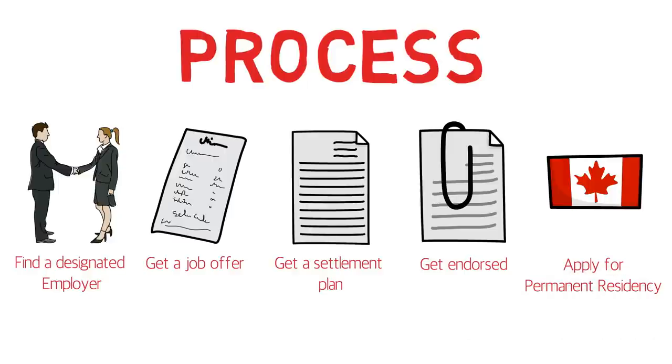Now this AIPP is totally different from Express Entry. There's no point system, and the good thing is that you don't need an LMIA document for AIPP — for the job letter that you get through these designated employers. In Express Entry, if you arrange a job offer letter, you also have to arrange an LMIA document, which gives you 50 extra points to help get the ITA. But with AIPP, you just get a job offer letter, get a settlement plan, get endorsed, and then apply for permanent residency.